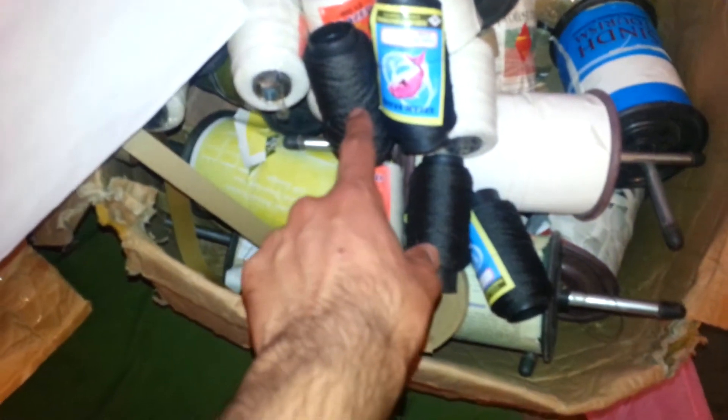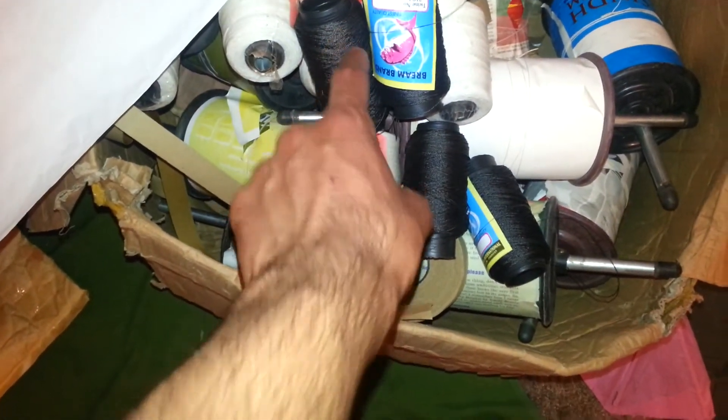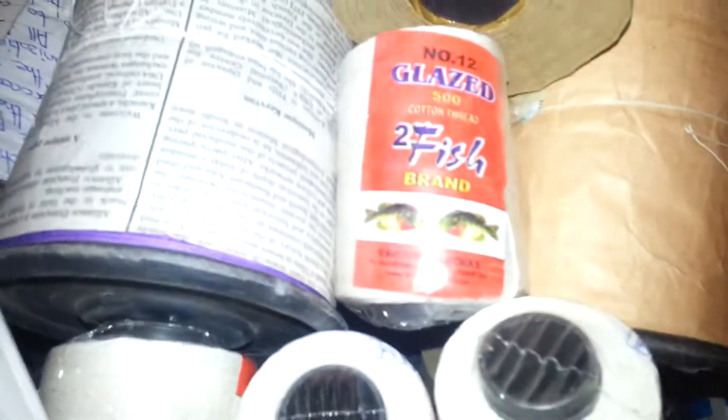Got a lot of stock at the moment. Then I got a kite thread — fish thread, fishing thread — and I got a glass thread called Manja, Panda brand. I also got a normal kite fishing brand from TwoFish brand.